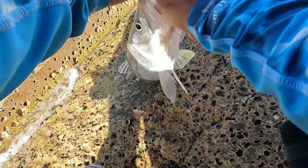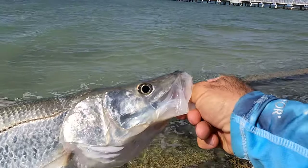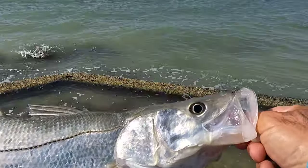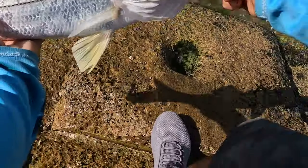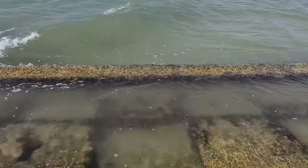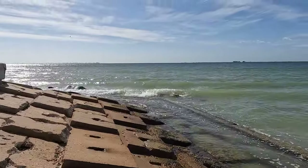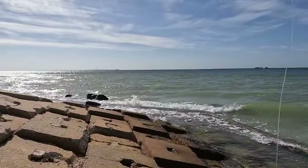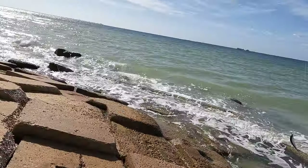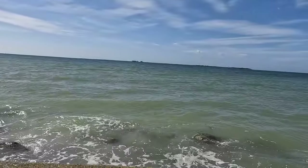Snook number 2, can't complain. Alright, stop it! Look at that guys — snook number 2. I'm gonna let this guy go. It's been a while since we had so much fun with snook. Let's stay a little longer here before we move somewhere else. They're fun to catch, and let's hope we catch a giant one. He was near the rock, so let's see if he has friends.